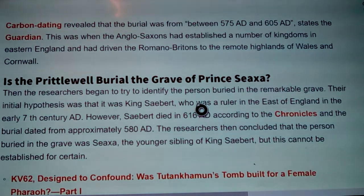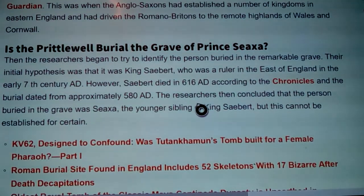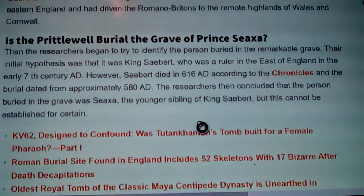Is the Prittlewell burial site the grave of Prince Ziza? Researchers tried to identify the person buried in this remarkable grave. Their initial hypothesis was King Sabert, a ruler in the east of England in the early 7th century AD. However, Sabert died in 616 AD according to the chronicles, and the burial dated from approximately 580 AD. So researchers concluded the person was Ziza, the younger sibling of King Sabert, though this cannot be established for certain.